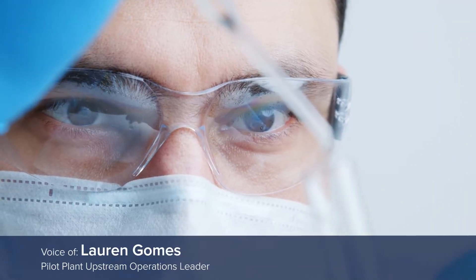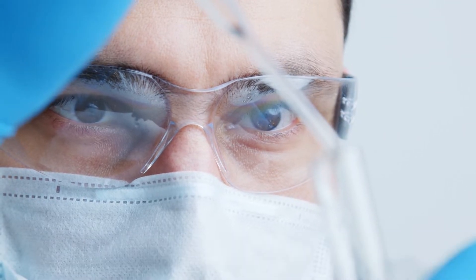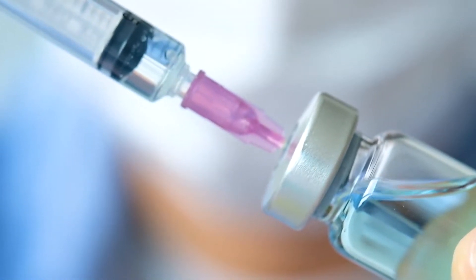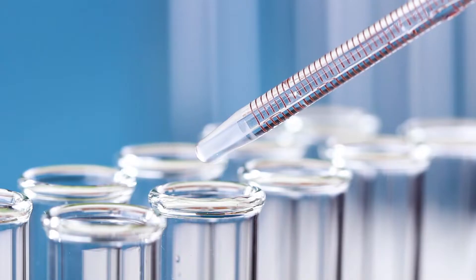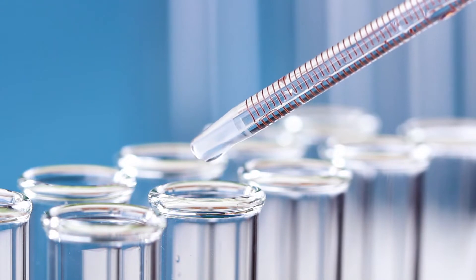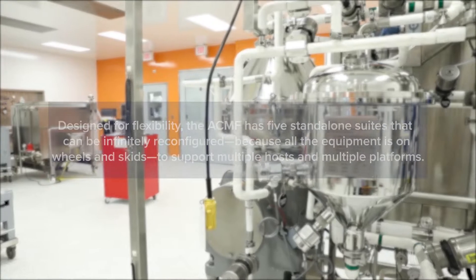ACMF and its co-location with our development scientists really help our manufacturing staff to learn and understand the indications for the products we make and the patients we're hoping to serve with those therapies. That connection really helps give our staff that sense of pride and excitement about the work they do here every day.